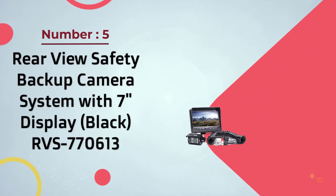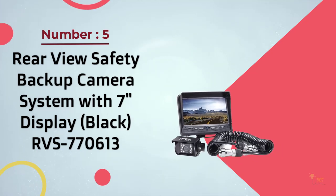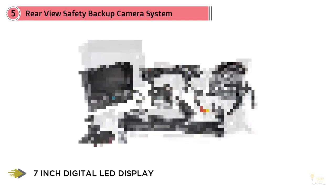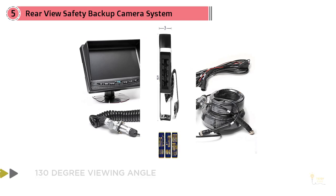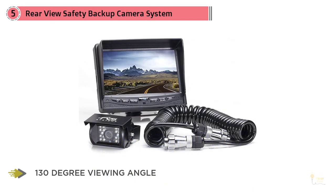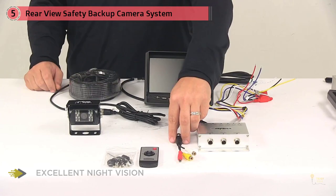Number 5: Rearview Safety Backup Camera System with 7-Inch Display. The Rearview Safety RVS770613 can be considered as a single-wired backup camera specifically designed for recreational vehicles. It boasts a 7-inch digital screen with a 130-degree viewing angle and is capable of handling a max of three cameras, which is great if you wish to expand this backup camera system in the future.